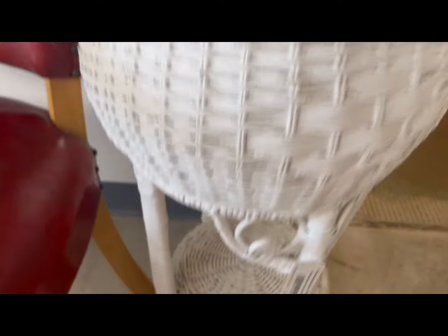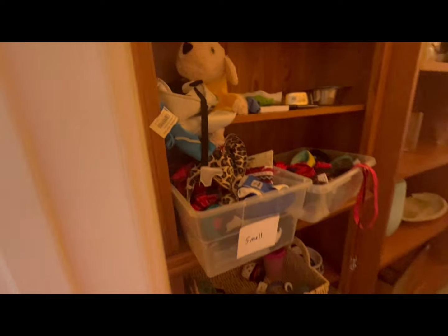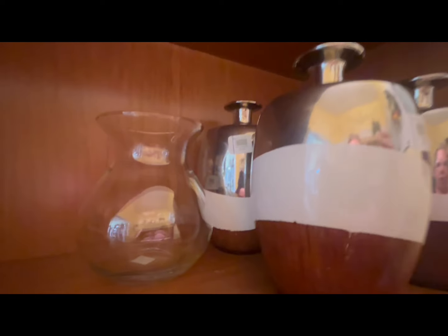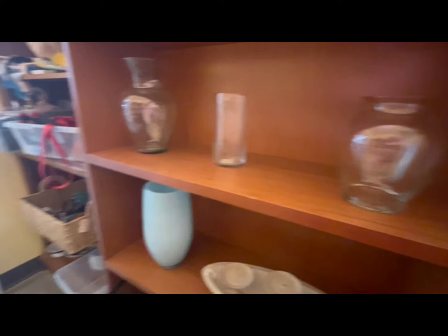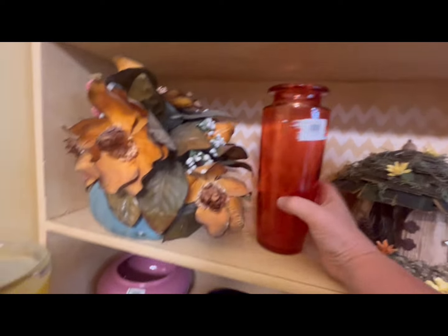Right off the bat I spot this amazing wicker plant stand. It's $20, which is a good price, but it's garage sale season so I'm sure I'll find something similar at garage sale prices. I kind of wanted that for the new trailer, but I was told I've got to hold off on what I spend. I'm also kind of drawn to these faux wood, highly reflective vases — there are four of those.